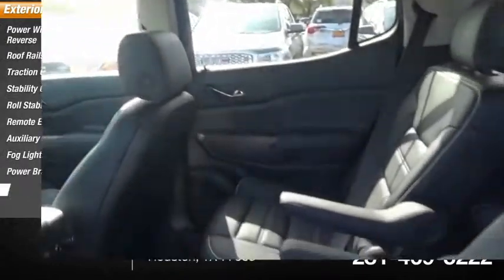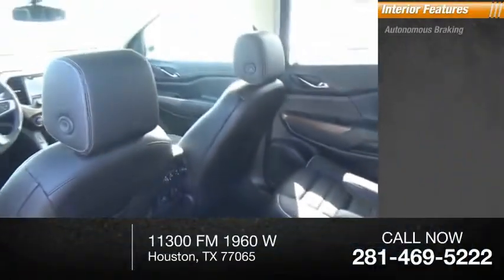Fog lights, power brakes, and braking assist. Inside you'll find autonomous braking.